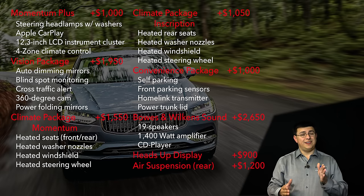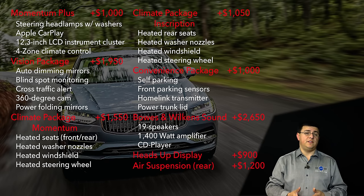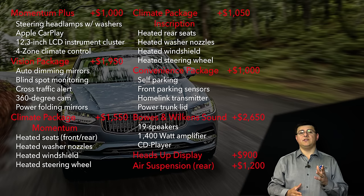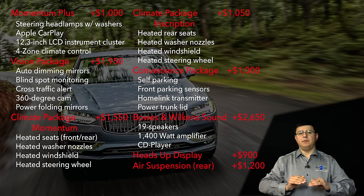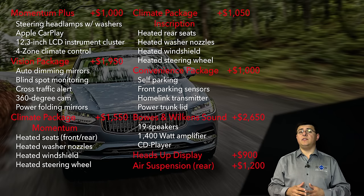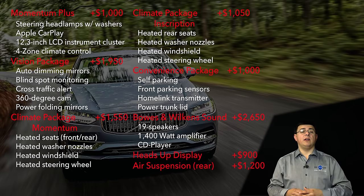I would definitely recommend the Inscription trim and the leather dashboard. I'd also get the Bowers and Wilkins sound system for $2,650, the Vision Package — which includes blind spot monitoring, the 360-degree camera, and dimming exterior mirrors — for $1,950. The heads-up display for $900 is something you could skip, but I would recommend the air suspension for $1,200, especially if you plan on routinely putting people in the back seat, as it provides load leveling and makes for a smoother ride overall. If you don't skip anything and get the fully loaded S90, it'll top out around $76,000 for the T6 all-wheel-drive model with absolutely everything.